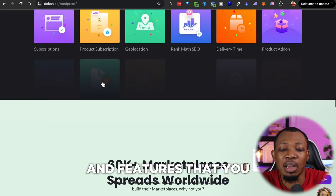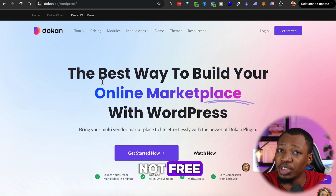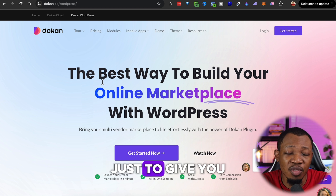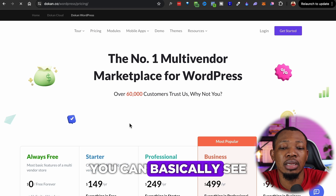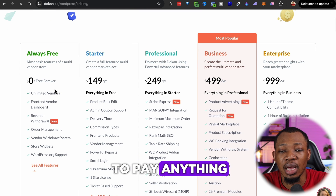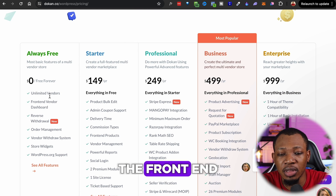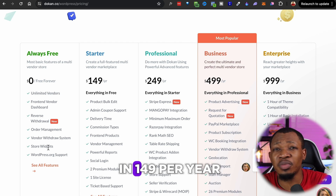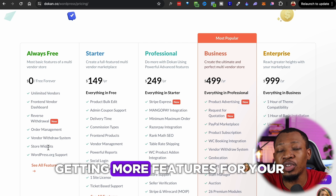Dokan is actually not free, but it's quite affordable, and most importantly there's a free version to give you a trial of what it can do. When you move over to the pricing, you can see you have an opportunity to download the always-free plan where you don't have to pay anything — and you get multiple vendors, front-end product management, vendor withdrawals, and a couple of other features. From the Starter plan, you're looking at $149 per year, which is quite affordable if you want more features.